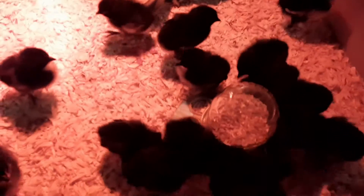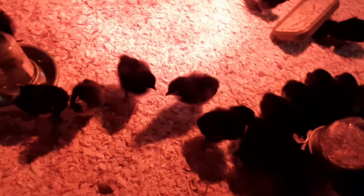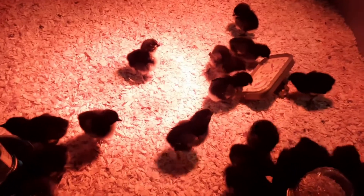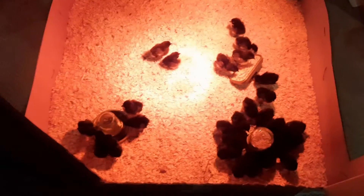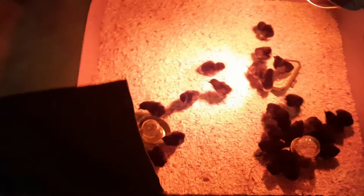They're hogging that feed tray like something different — it's the same stuff, guys and gals. They're all drinking really well, so that's a good sign. Do we have to get a bigger drinking jar? I usually start out with a small one first so they don't have any risk of drowning. It says one gallon of water per day for 50 chicks.